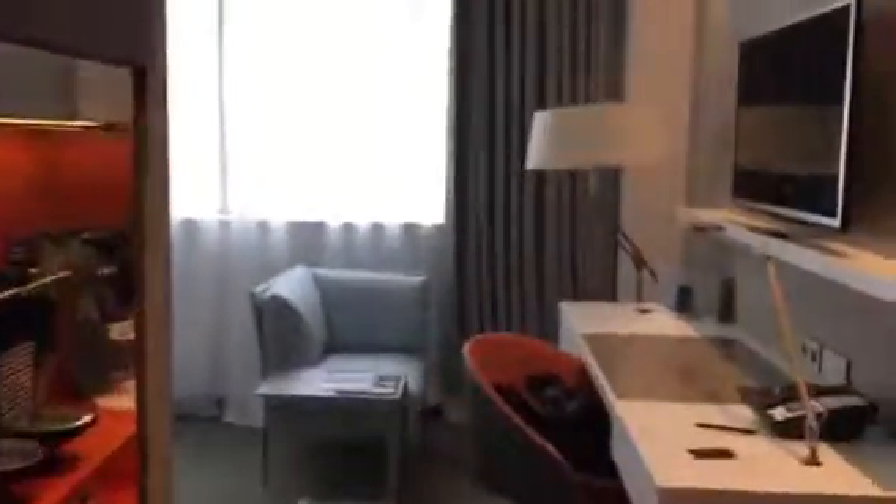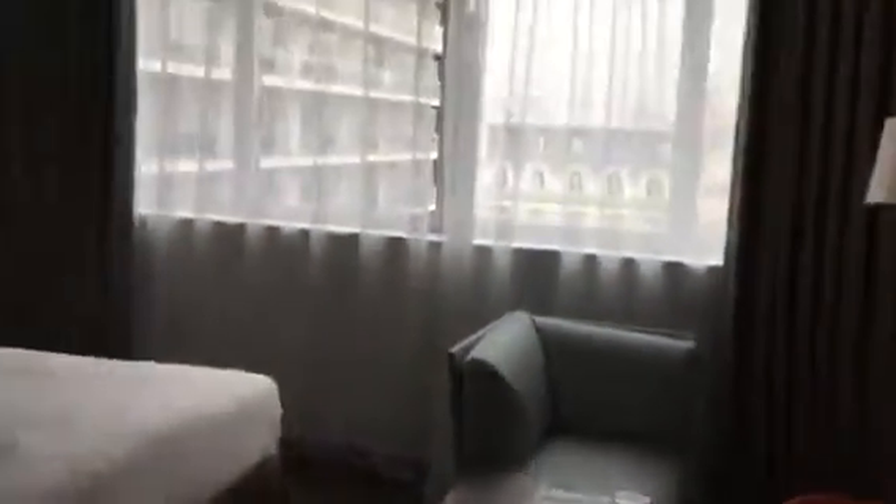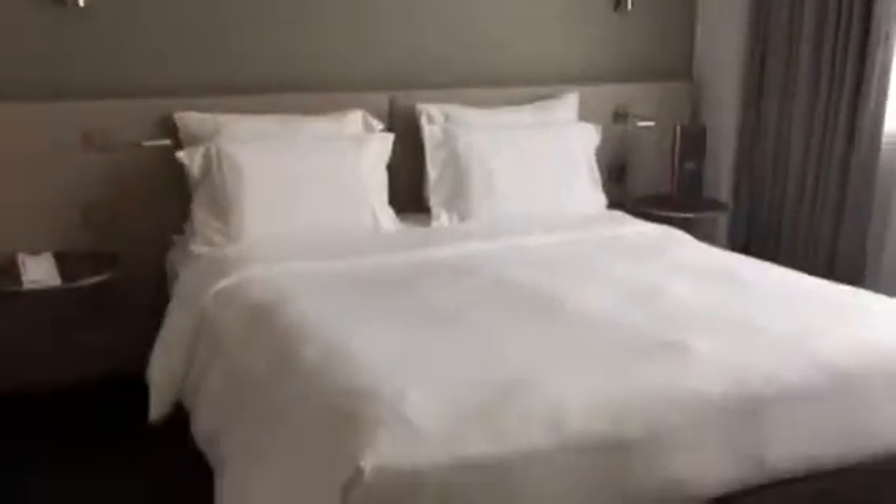Here we are at our Pullman Hotel in Paris, very close to the Eiffel Tower. Cute little place, small room, clean and cute, modern, comes with a good TV.